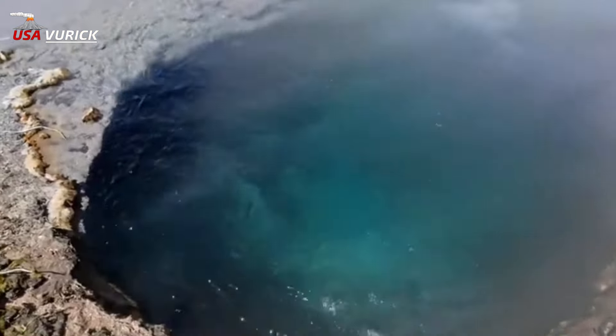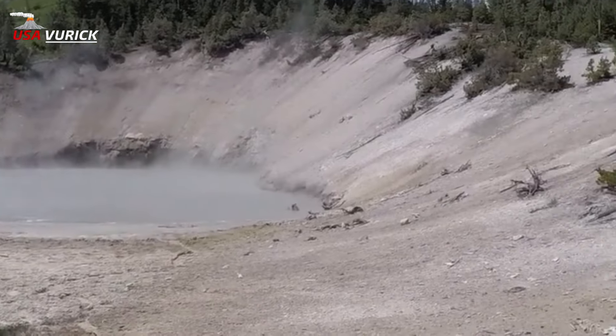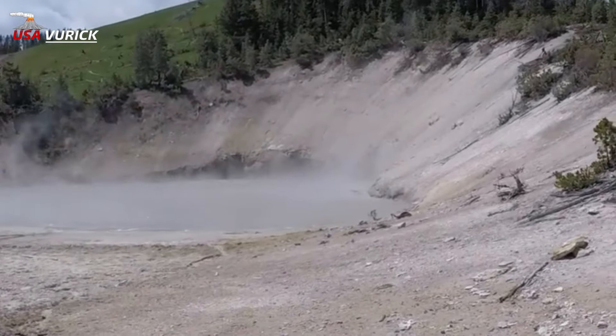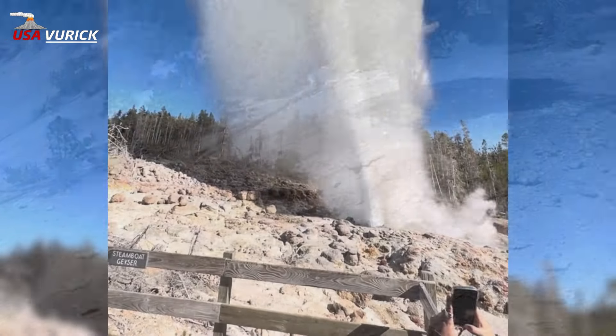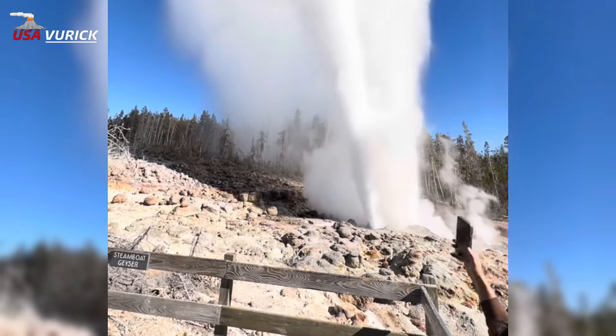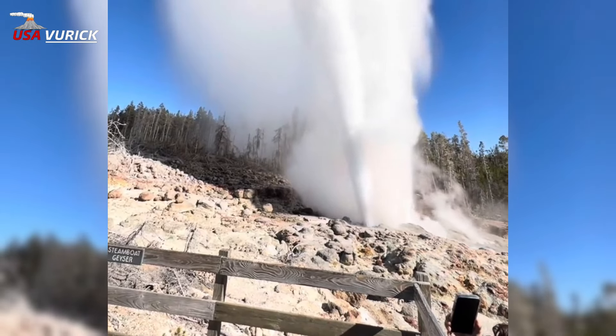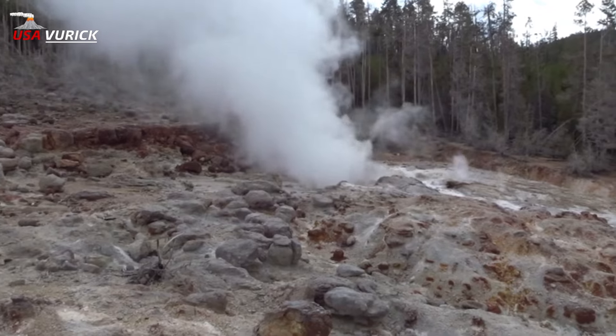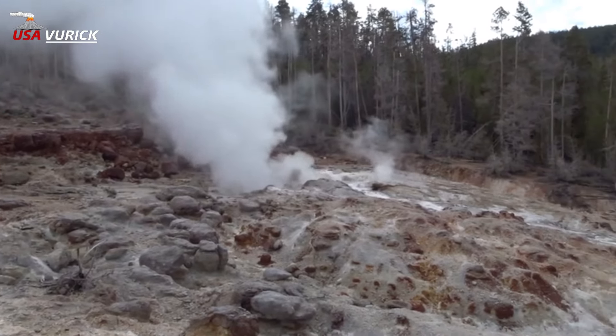E — Echinus Geyser: The name 'Echinus' was bestowed due to the geyser's appearance, described by the Hayden Survey as resembling an Echinus — the genus of sea urchins. F — Fire Hole River: The Firehole, which flows into the Madison River, has one of the oldest names in the park, dating from the 1830s.